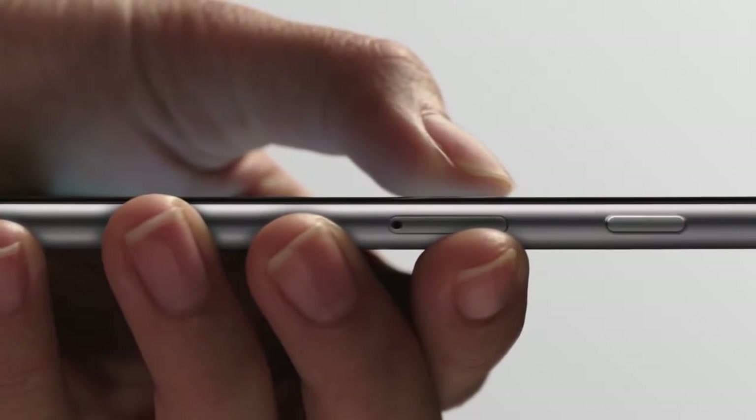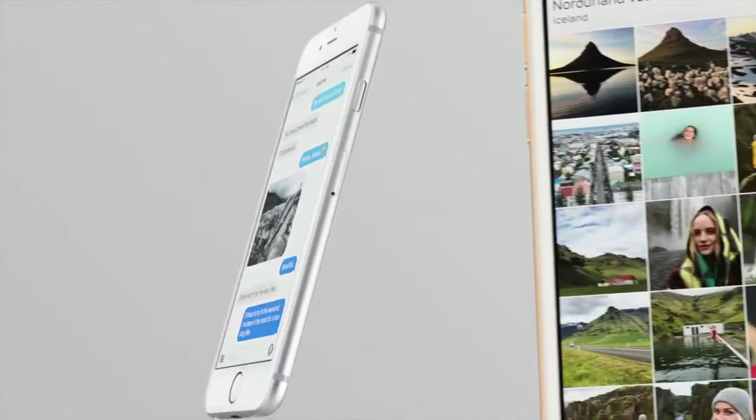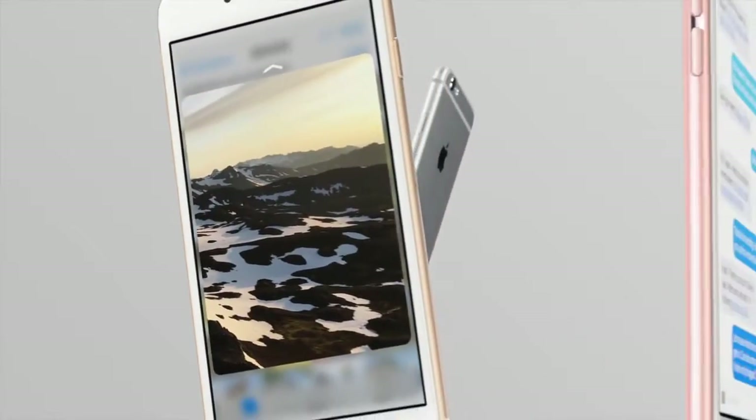Sensors embedded in the display read how hard you're pressing and react in a smooth, linear way. This is a dynamic system, deeply integrated into iOS 9.